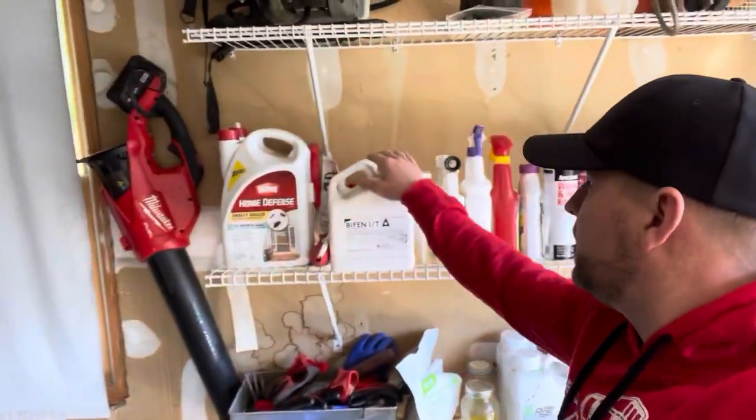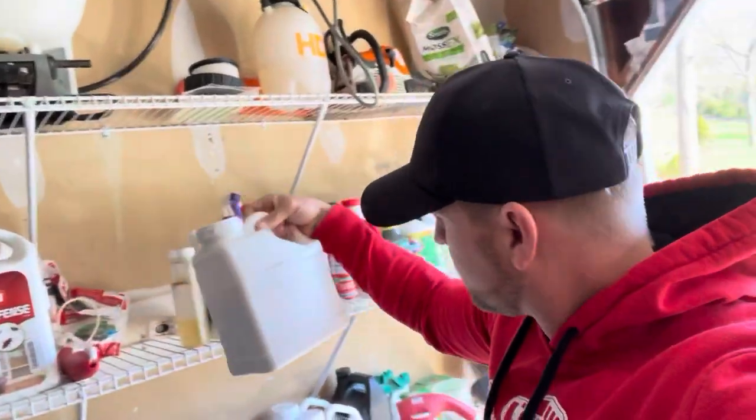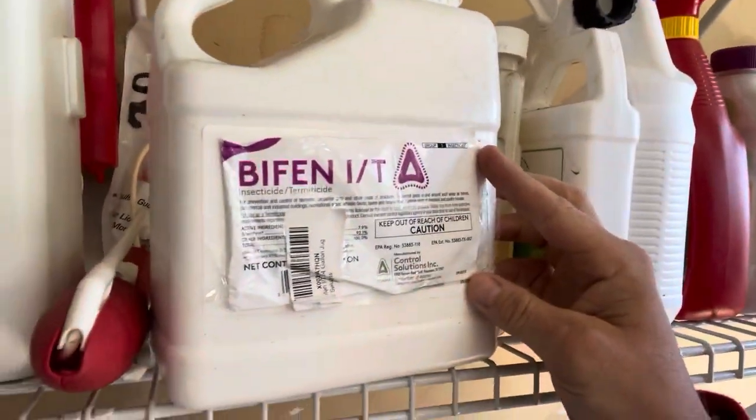The thing we're going to be doing today is putting down our bifin. Bifin, or bifenthrin, is an insecticide — termicide, insecticide. They call it bifin; that's the label name. The actual active chemical in there is called bifenthrin. This stuff is a restricted chemical, which means you have to have an applicator's license to put it down.